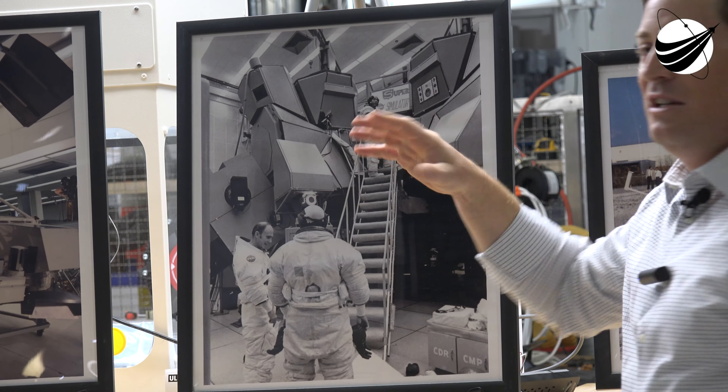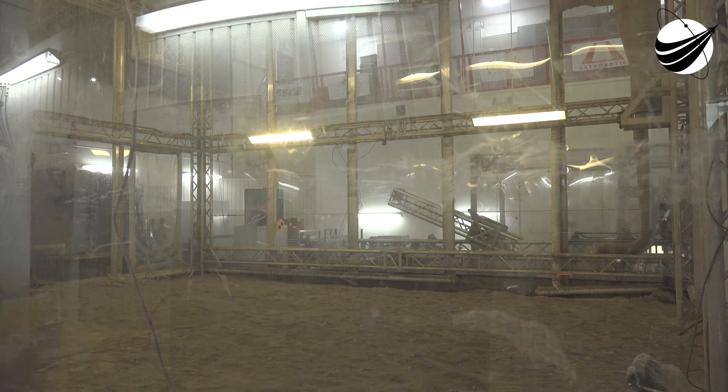This picture shows the lunar lander simulator — a big structure that used to be right here where the Regolith Big Bin is. In this simulator, astronauts practiced landing on the lunar surface to develop their skill set before they actually landed on the moon. One really cool thing about this picture: if you look closely, there's a sign on top that says 'Super Simulator,' and the S looks like a Superman logo. That tells me they worked incredibly hard but also had a good time doing it.